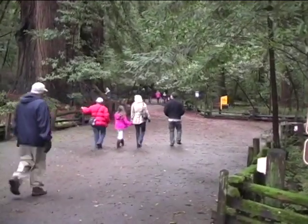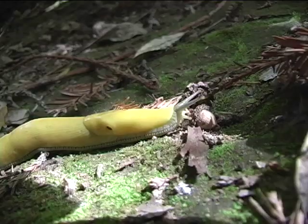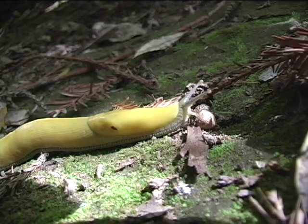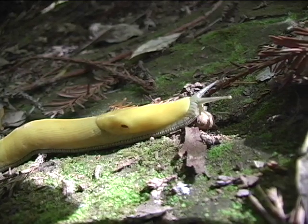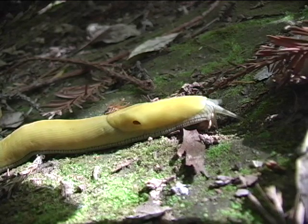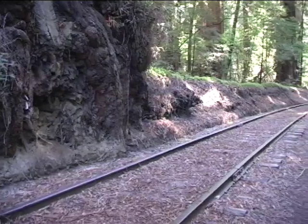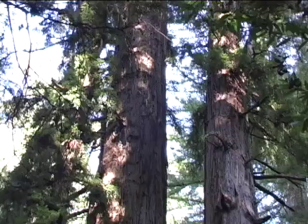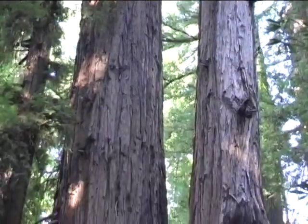If you find yourself amongst the redwoods in the Santa Cruz Mountains on a cool wet day, you may be lucky enough to run into a banana slug. This fascinating species gets its name from its bright yellow body that resembles a banana. There are only three species of banana slugs along the entire west coast of the United States, and Santa Cruz's redwood forest is home to one of them.